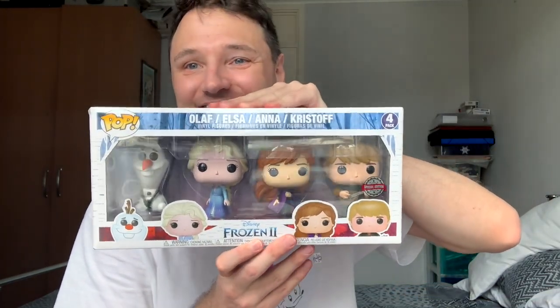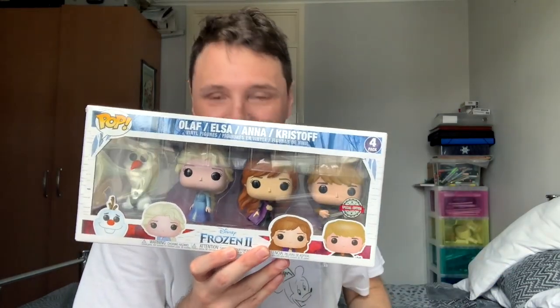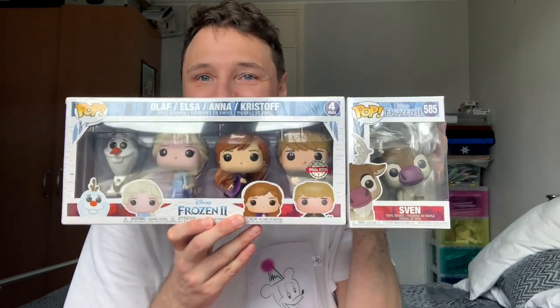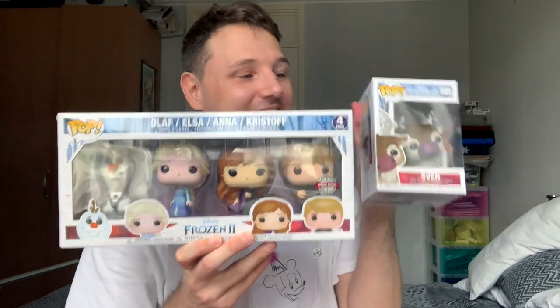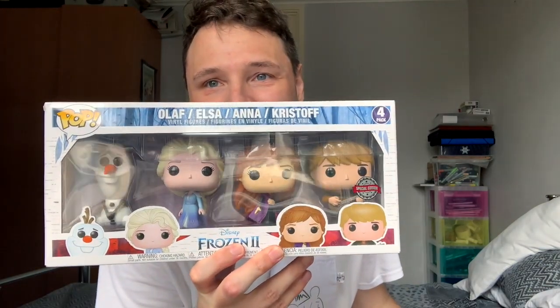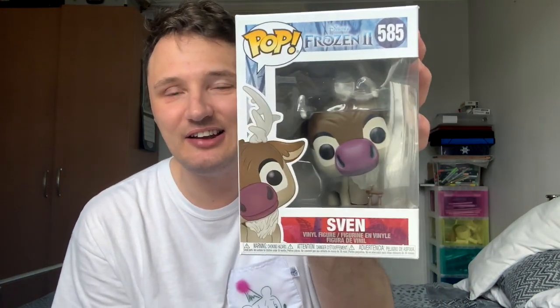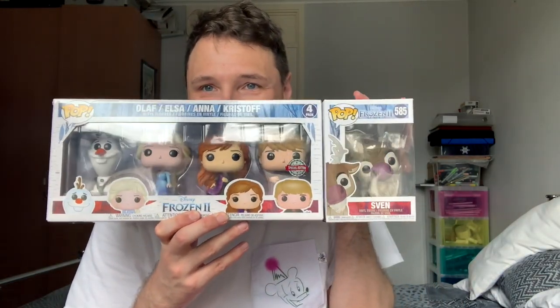Frozen 2 — look at that set. You've got Olaf, Elsa, Anna, Kristoff, all the faves, and then Sven. I was gifted this by Funko to celebrate the launch of Frozen 2. And then I was like, oh, but I love Sven. So I went on the internet and found little Sven. So I have the full set of them.